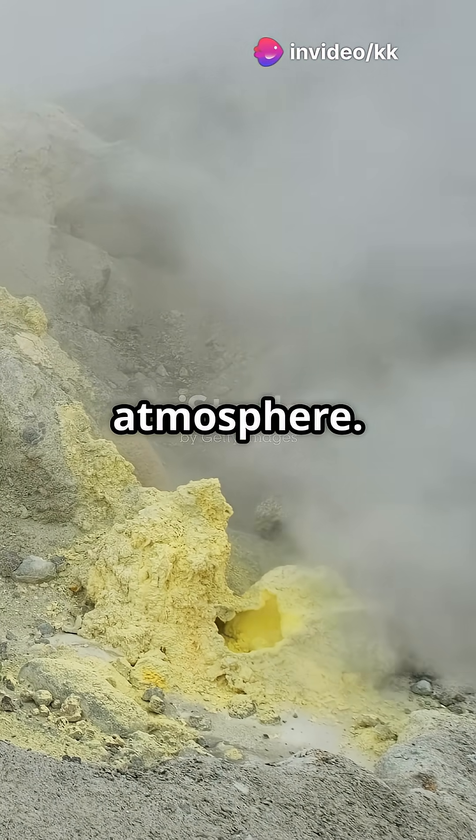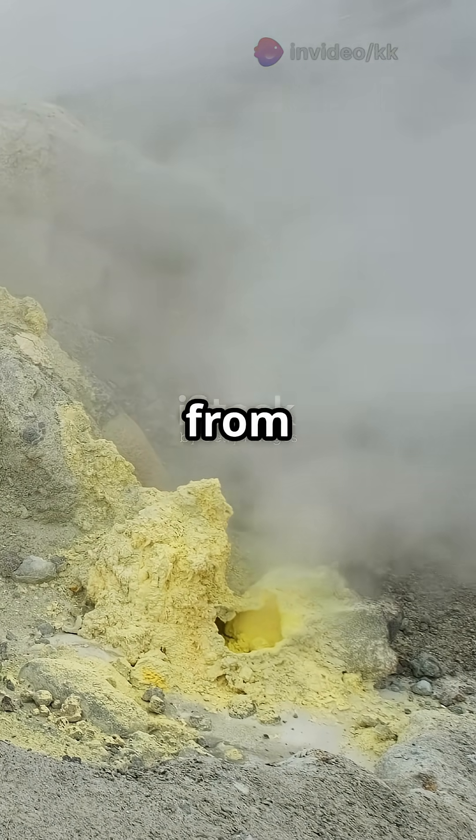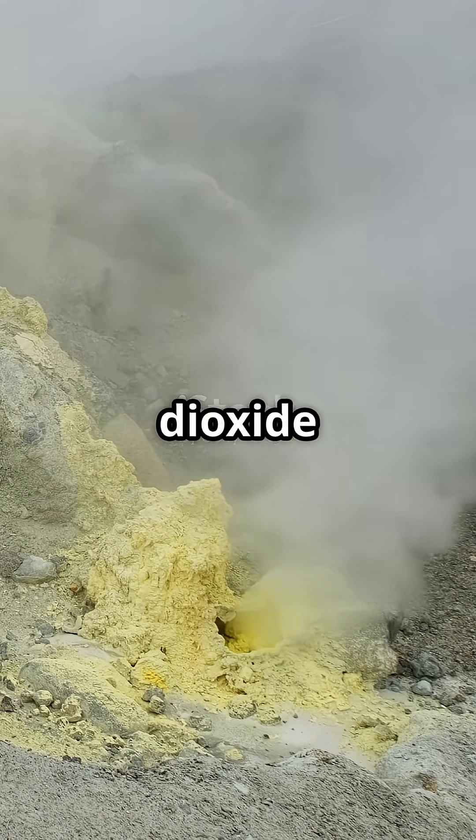Step 1: Release into the atmosphere. Sulfur gets released from volcanoes and burning fuels, mostly as sulfur dioxide gas.